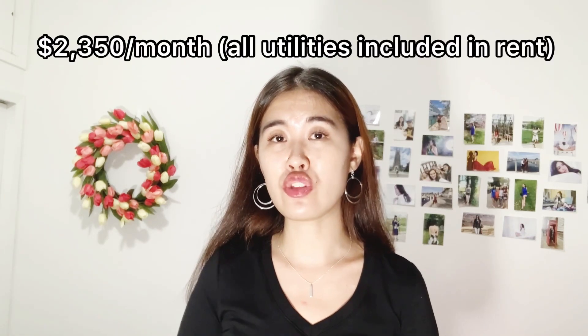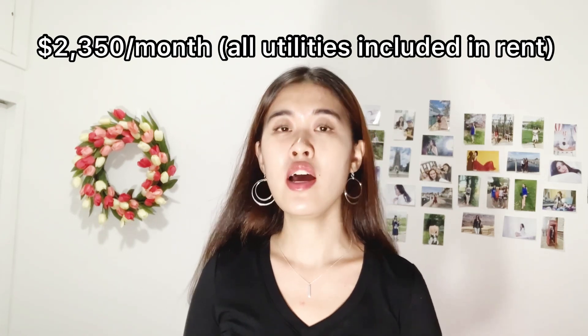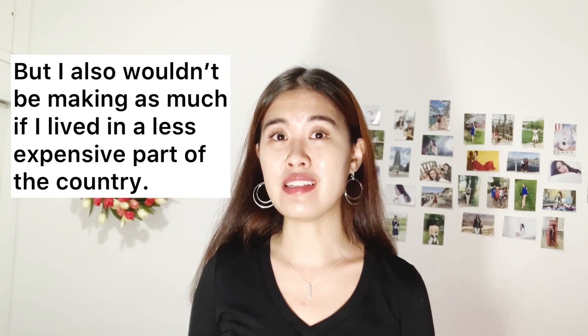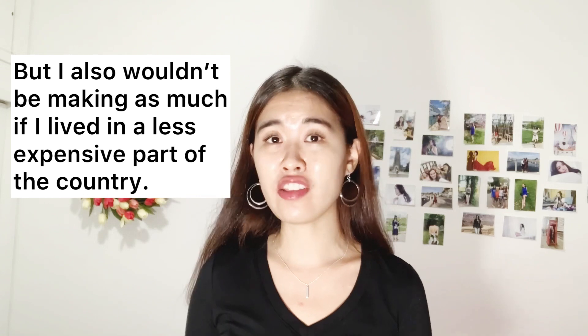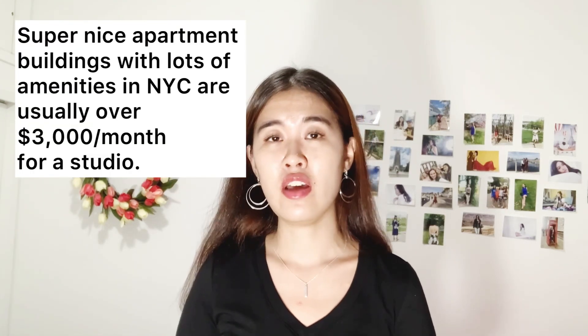In terms of rent, I am paying $2,350 a month to live here, but I did get a few months for free, so my net effective rent isn't that expensive — but it still is really expensive. For that price, if you lived somewhere less expensive, you could get a really luxurious place. My place isn't that luxurious; it's just a normal apartment building with laundry in the basement, a doorman, and an elevator.